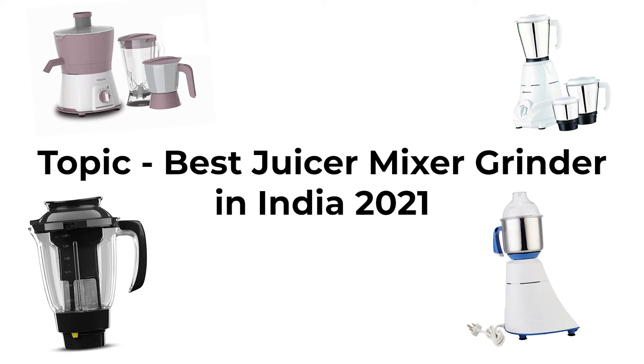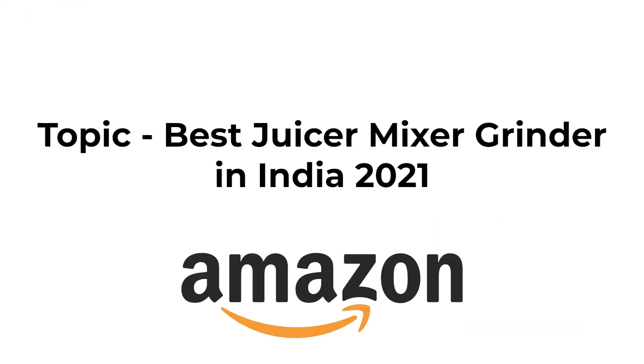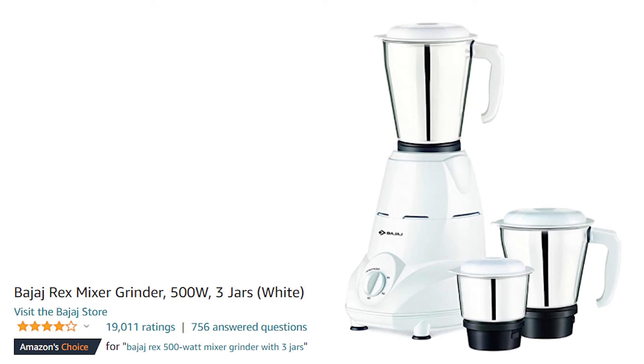Hello everyone! How are you all? Today we are going to talk about the best juice mixer grinders in India to buy from Amazon. I have selected the best mixers in this video, so let's move on to the first one.